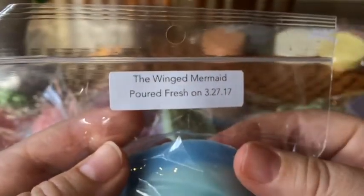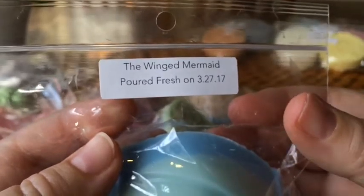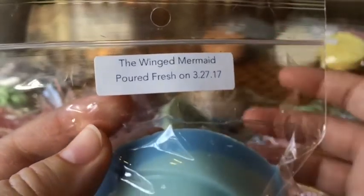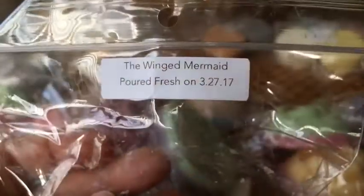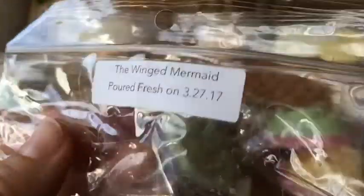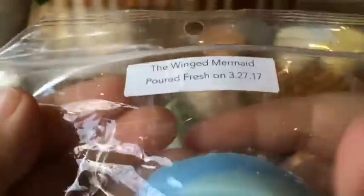The Wind Mermaid — I'm liking these kind of spa fresh scents more and more lately. This is Shimmering Blue Lagoons, Salty Sea Air, and Coconut. This is really good — I get the coconut. It's a very fresh sort of water-like scent. Really nice and lovely.